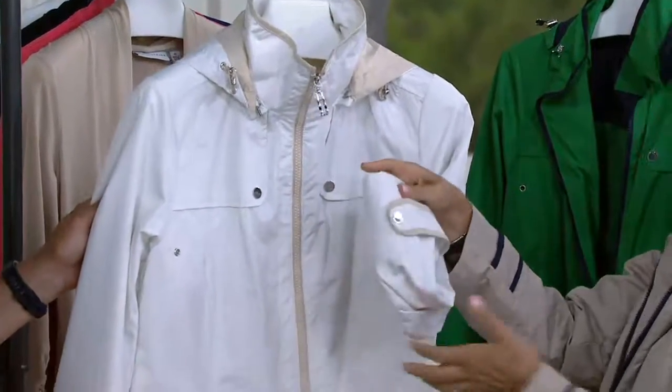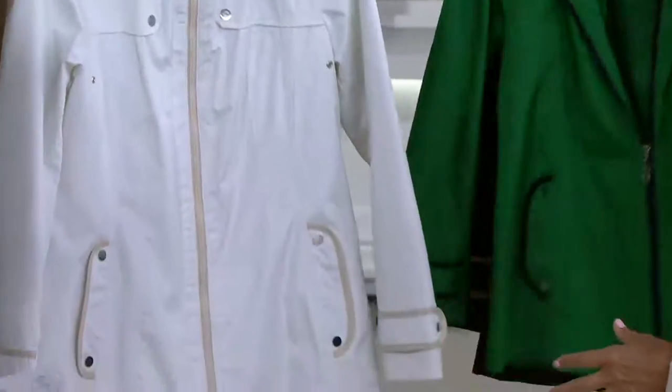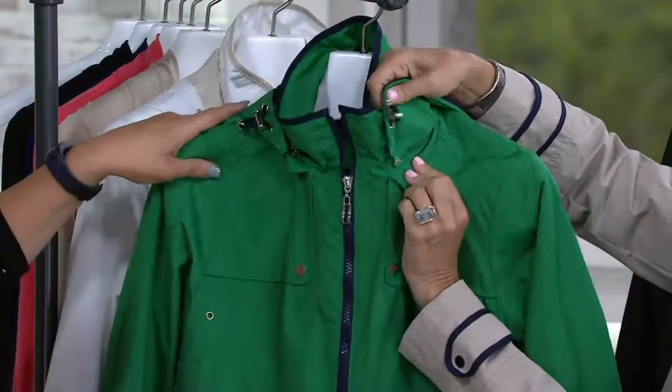I bring you pieces that are all washable, that are stunning, and that you cannot find anywhere else. The green is a nice new take on nautical — I love it, trimmed in navy blue. And don't forget that the hood is totally removable.